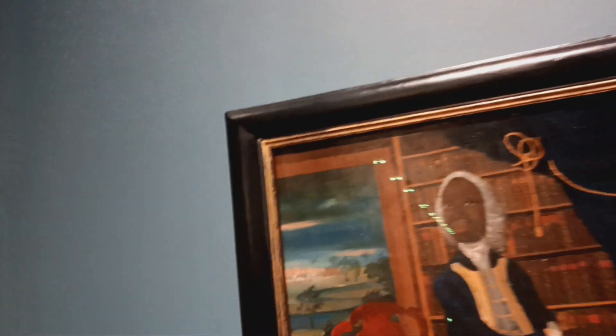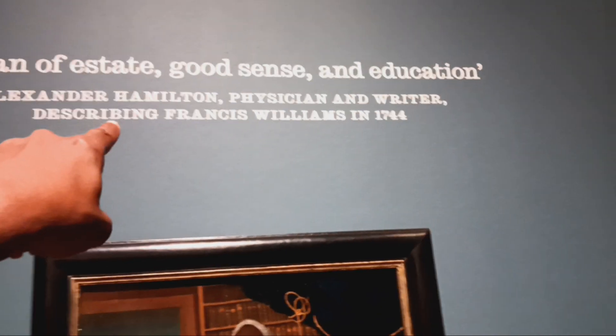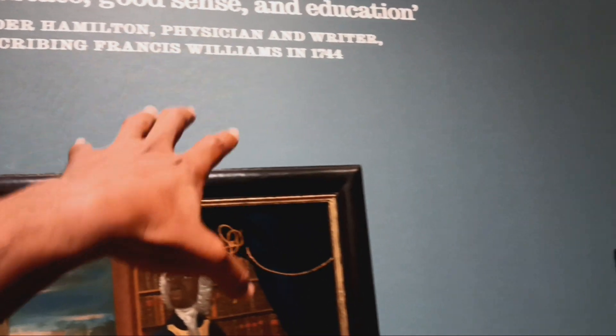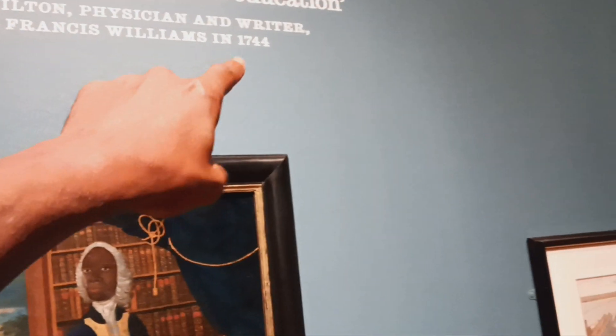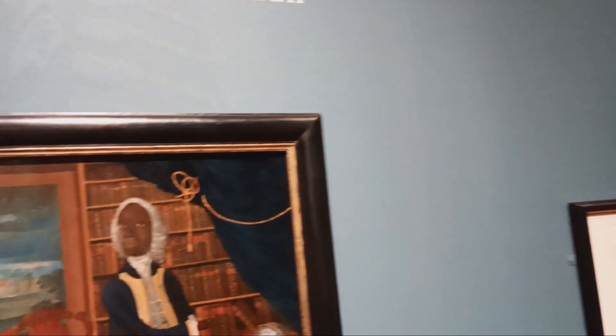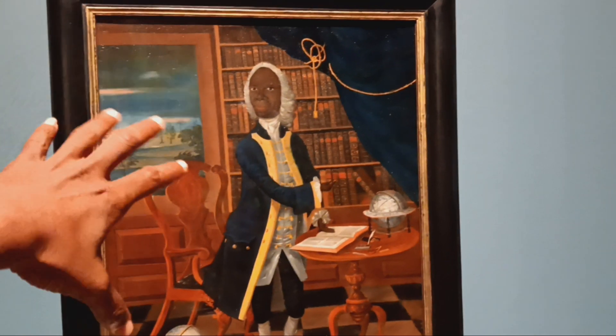All right, once again, lineage — what's going on? So here we got, it says, a man of estate, good sense and education — Alexander Hamilton, physician and writer — describing Francis Williams in 1744. Now, pay attention to the date, 1744. This is the gentleman right here. This is Francis Williams.